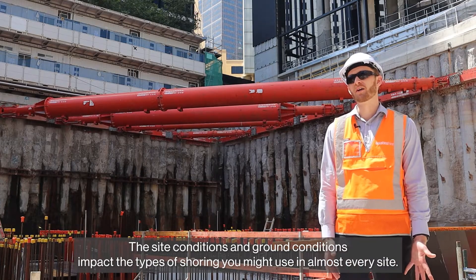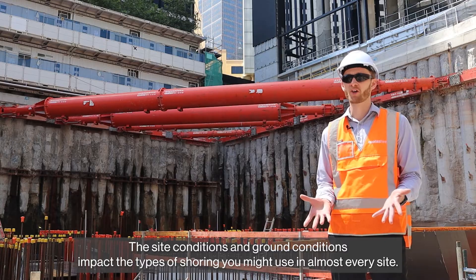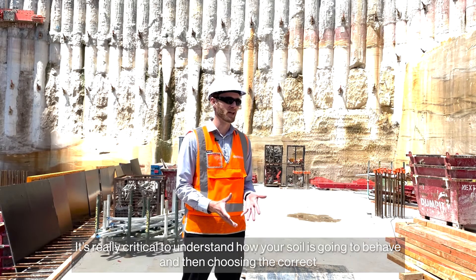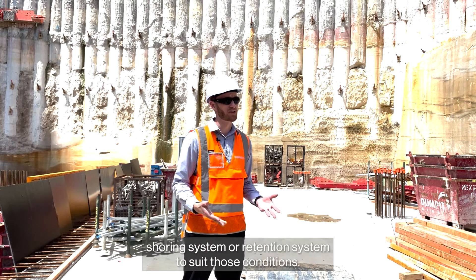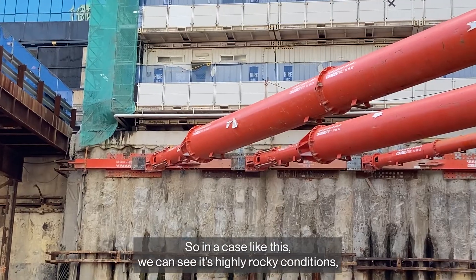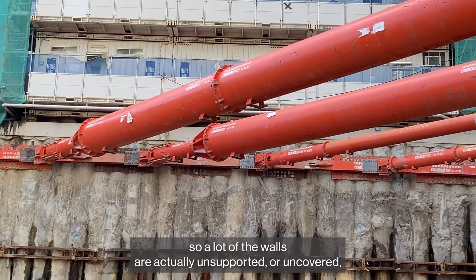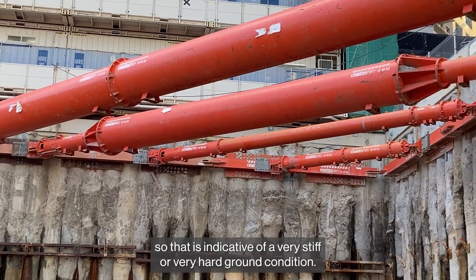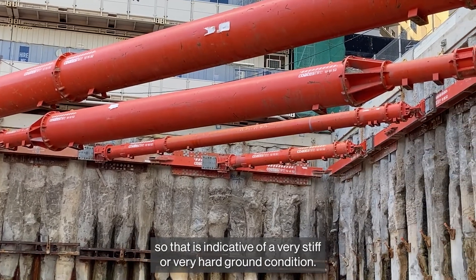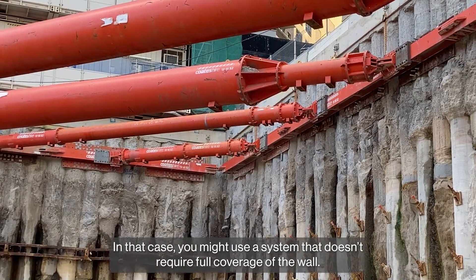The site conditions and ground conditions impact the type of shoring that you might use in almost every site. It's really critical to understand how your soil is going to behave and then choosing the correct shoring system or retention system to suit those conditions. In a case like this we can see it's highly rocky conditions, so a lot of the walls are actually unsupported or uncovered and you can actually see the rock face. That is indicative of a very stiff or very hard ground condition, and in that case you might use a system that doesn't require full coverage of the wall.